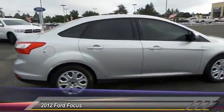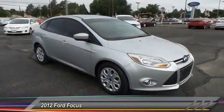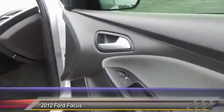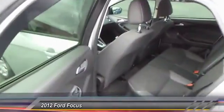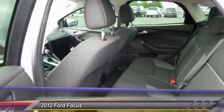This vehicle has less than 45,000 miles. Here are some of this vehicle's great options: keyless entry, steering wheel audio controls, automatic stability control, center armrest, child safety locks, fog lamps, power door locks, power windows, trip computer, center console.